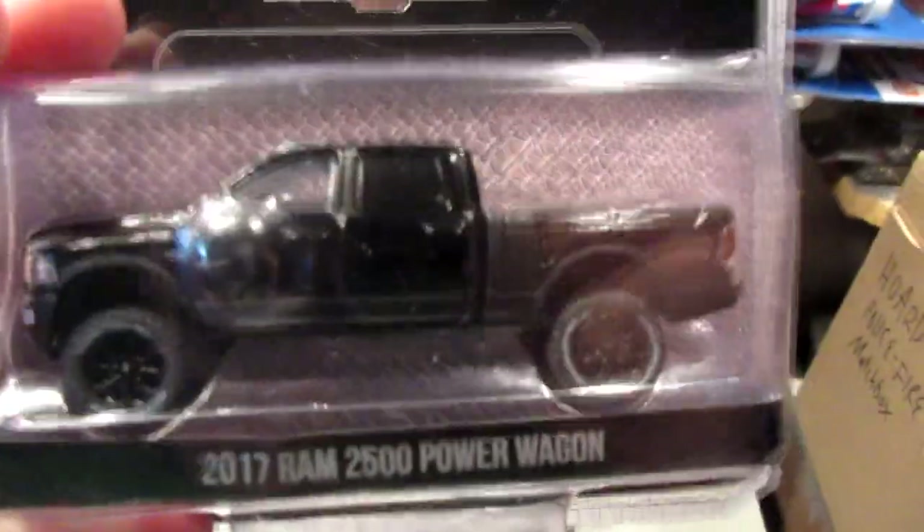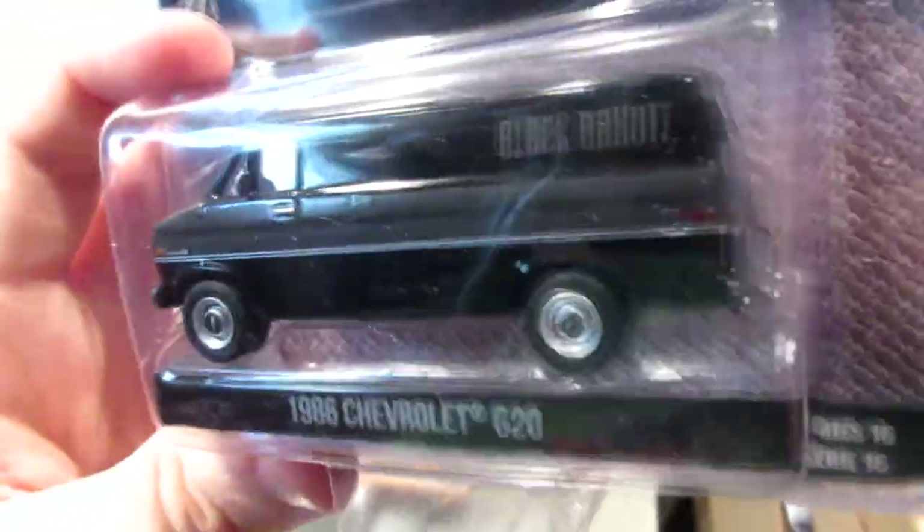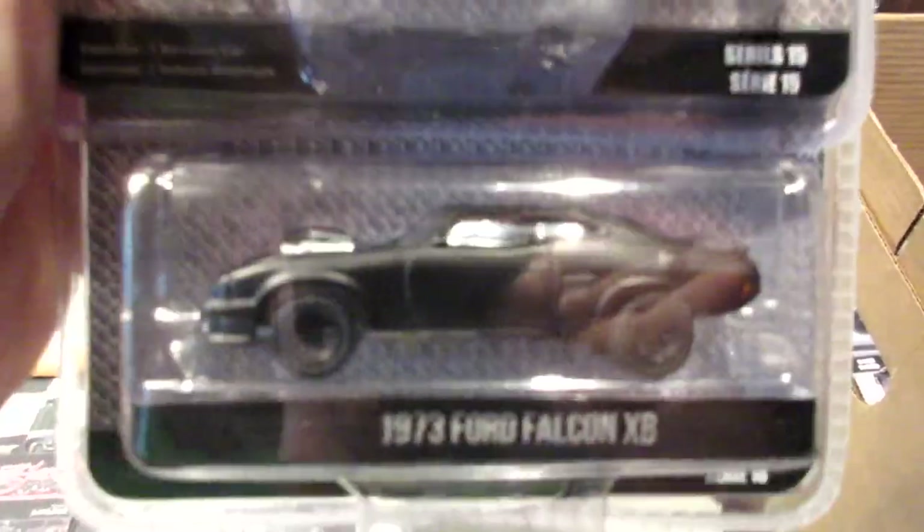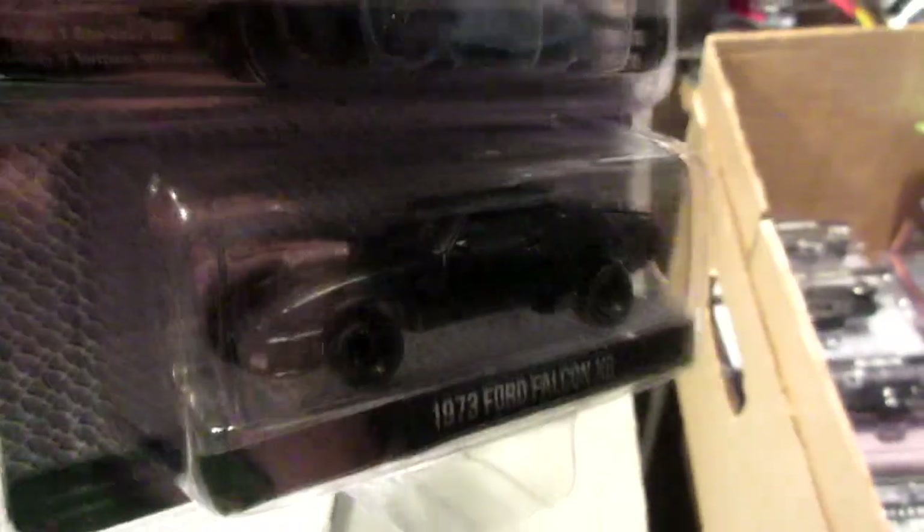Black Bandit — so we're going all black. The Dodge Ram Power Wagon. Ford F-150 with a snow plow in the front, some unique stuff in the back, and some unique wheels. Chevy G20 panel van, Black Bandit. This one's also cool — the 1955 Cadillac Fleetwood, just like the Godfather and the Elvis Presley car. And we have here the Mad Max car, the Ford Falcon XB from 1973, with a crazy hot rod style modification on it.